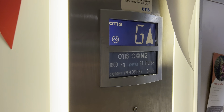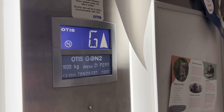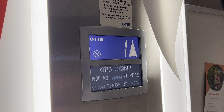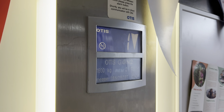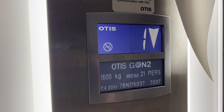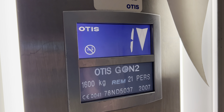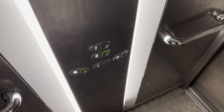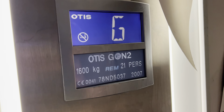Doors closing. Here we go. First floor. But that ground. Doors opening. I'll definitely take one ride. Ground floor.